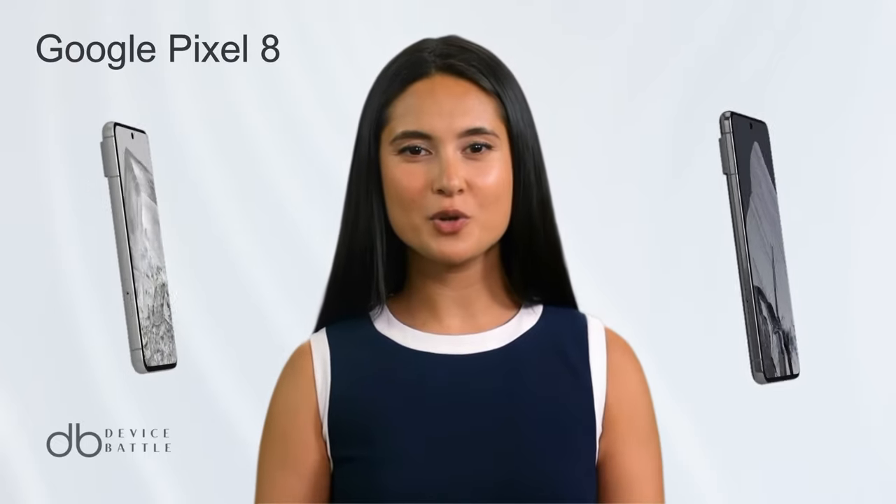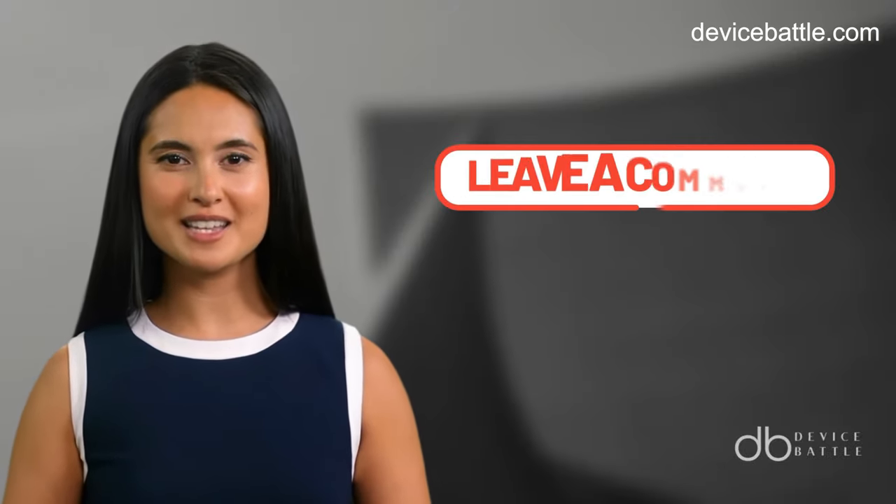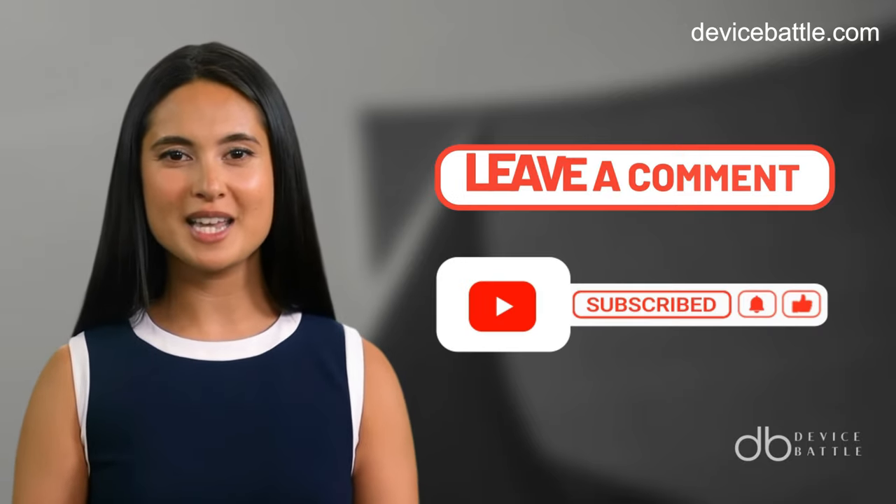Welcome to the comparison between Google Pixel 8 and Google Pixel 8 Pro. Share in the comments which devices you want to see in our next video, and don't forget to like and subscribe to stay with our channel.